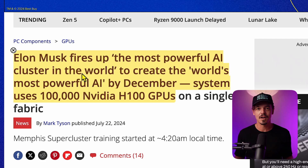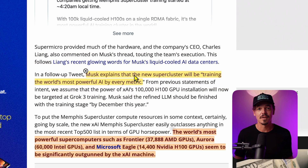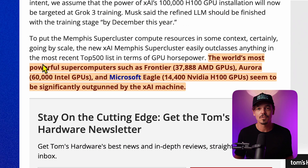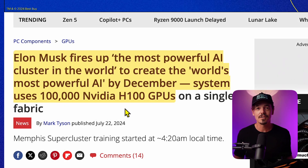Elon Musk has fired up the most powerful AI cluster in the world to create the world's most powerful AI by December. This system uses 100,000 NVIDIA H100 GPUs. Musk explains that the new supercluster will train the world's most powerful AI by every metric. The world's most powerful supercomputers, such as Frontier, have only 37,000 GPUs. Aurora has 60,000 Intel GPUs and Microsoft Eagle has 14,000 NVIDIA H100 GPUs. Elon Musk is planning to utilize 100,000 NVIDIA H100 GPUs to train his AI model, Grok.